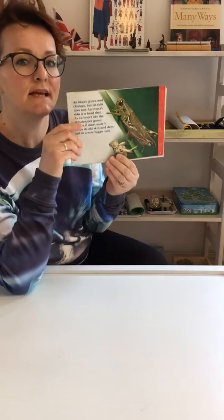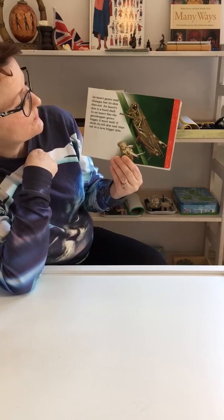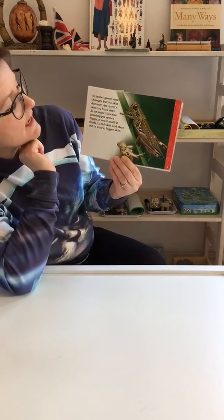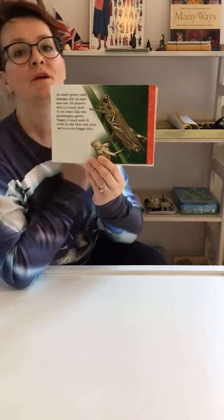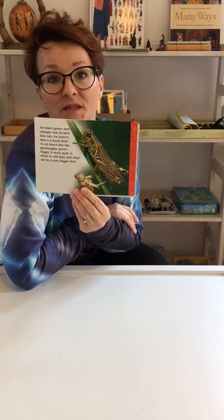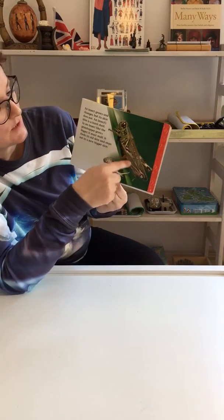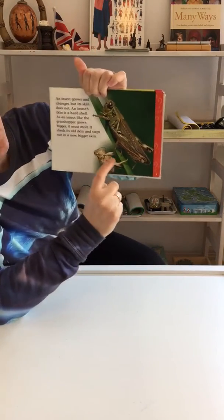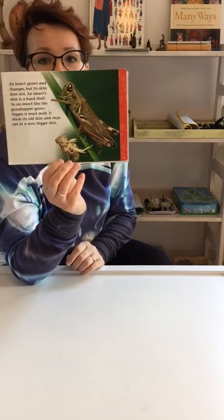An insect grows and changes, but its skin does not. An insect's skin is a hard shell. As an insect like the grasshopper grows bigger, it must molt. Molting means it must lose its old skin, and it steps out in new, bigger skin. Now on here you can see the old skin of the grasshopper that he leaves behind.